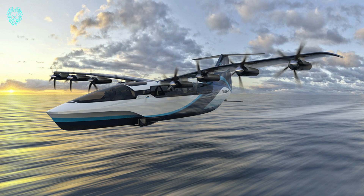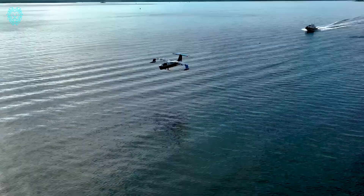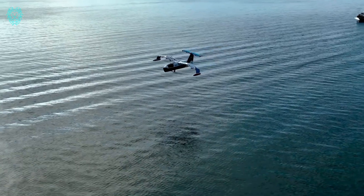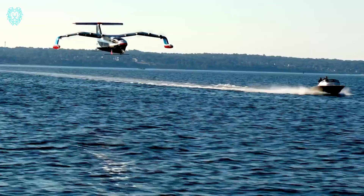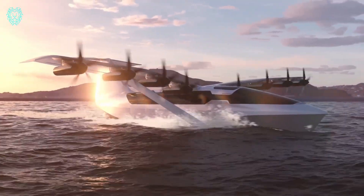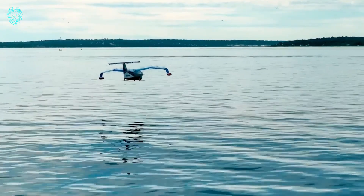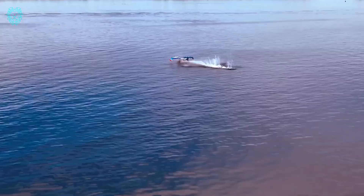Whether it's ferrying 12 passengers or hauling a ton of cargo, the Sea Glider has got you covered. The Sea Glider is still in development, but Regent plans to kick off commercial service in 2025. As for the price tag, that's still under wraps. Get ready for a new era of high-speed, eco-friendly travel over the waves.